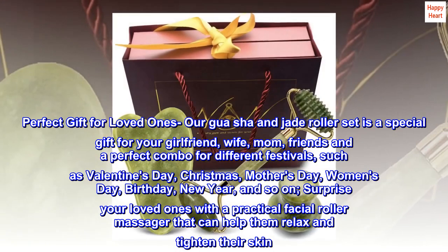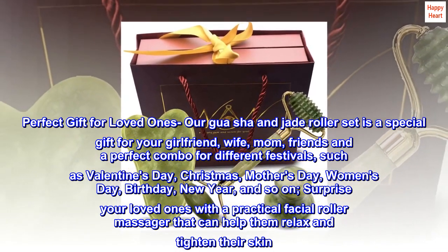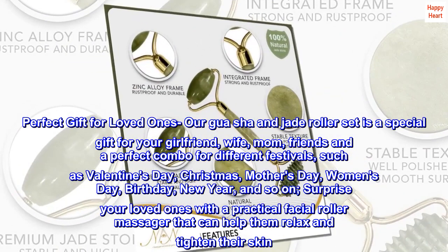It's also perfect for Women's Day, Birthday, New Year, and so on. Surprise your loved ones with a practical facial roller massager that can help them relax and tighten their skin.